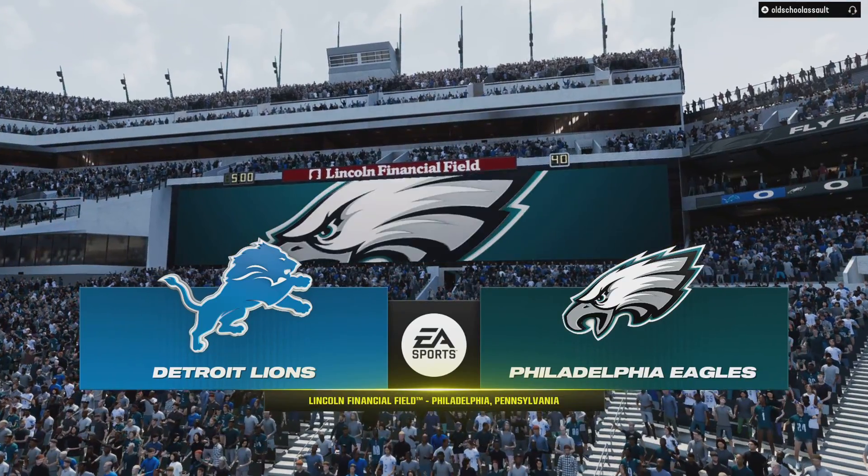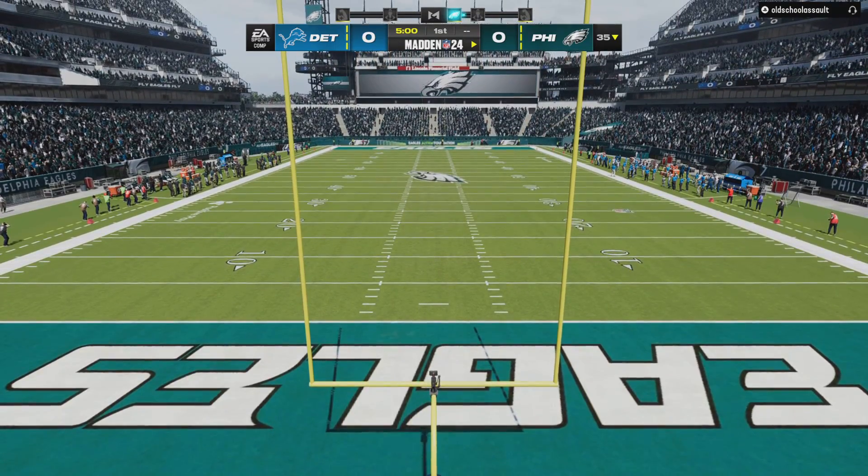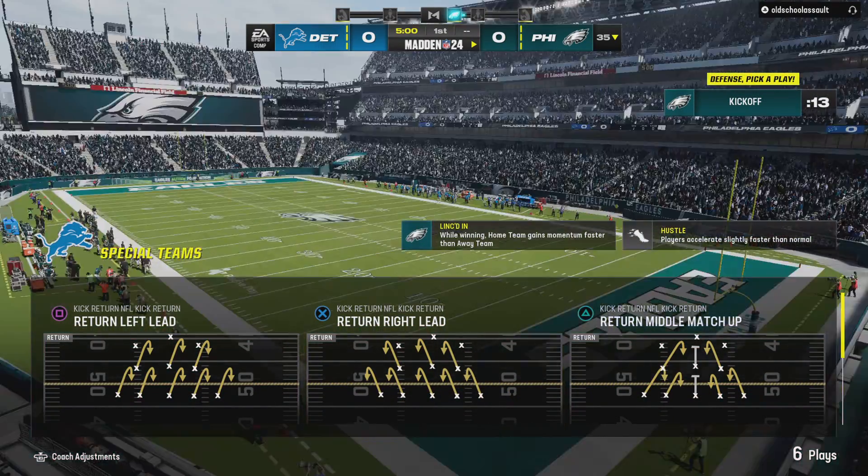Lincoln Financial Field in Philadelphia, PA. Today we've got an NFC matchup on tap as it'll be the Detroit Lions taking on the Philadelphia Eagles.